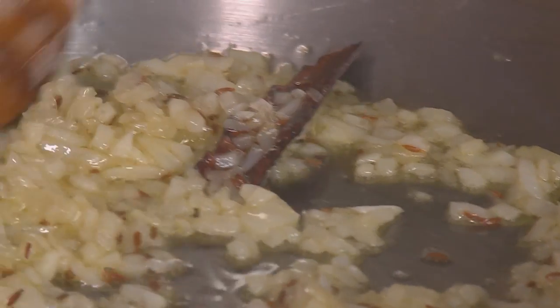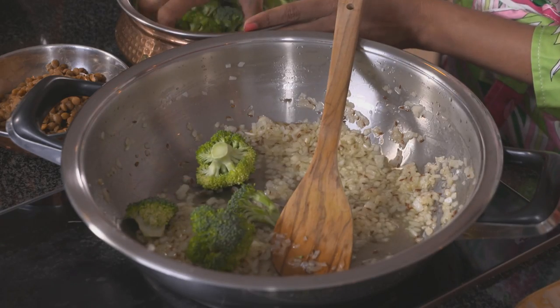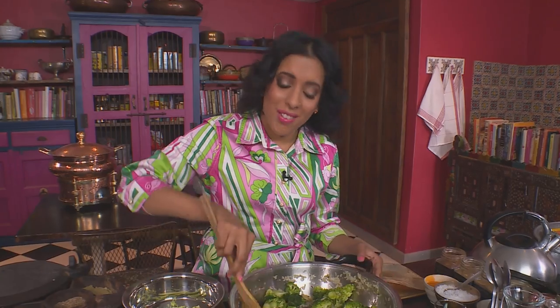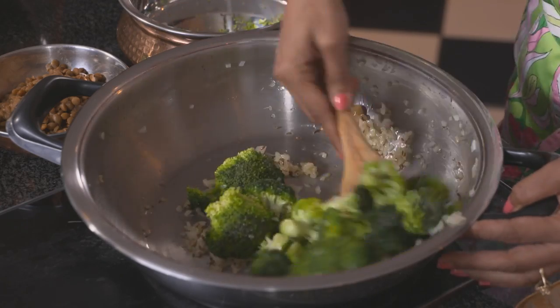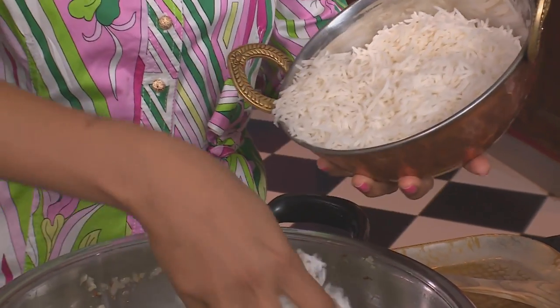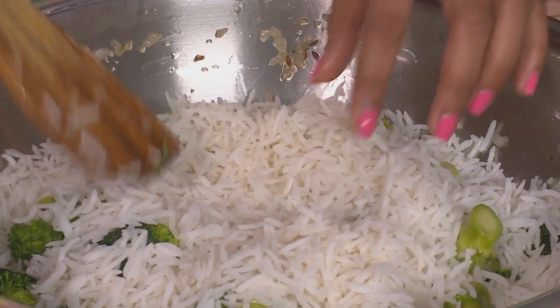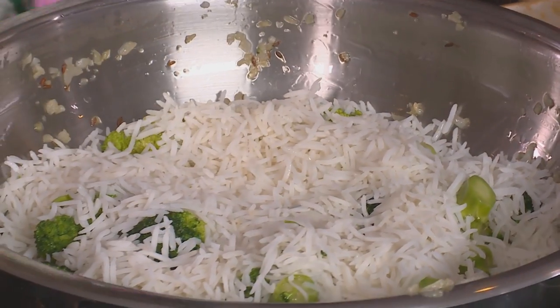The onions have softened, so it's time to add the broccoli. Don't avoid broccoli — it's really good for you. I prefer the broccoli quite crunchy and while it's still bright green. Two cups of cooked basmati rice go over the broccoli. The rice should already be cool — if you use hot rice it's going to turn into a mush. Sprinkle that over and lower the heat.